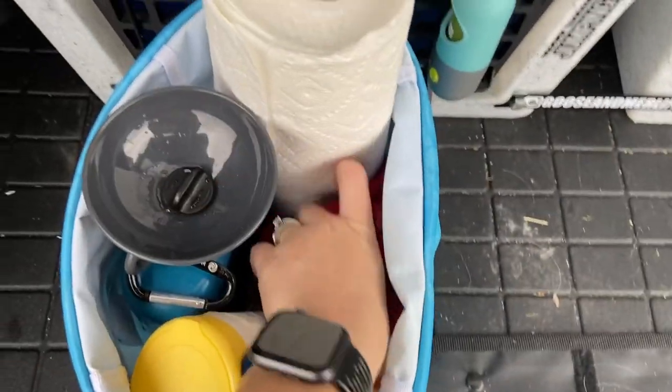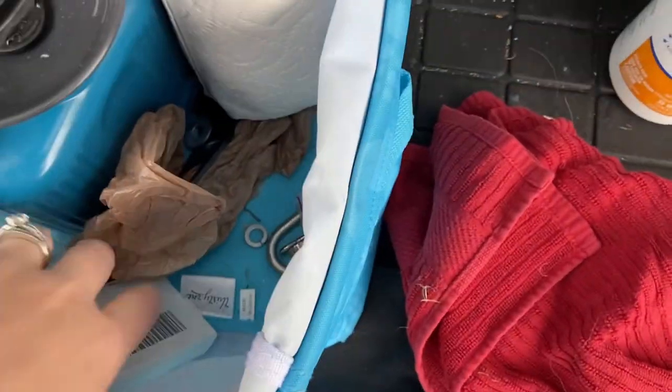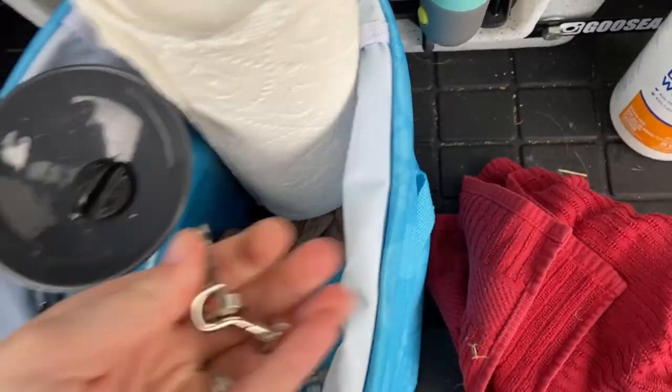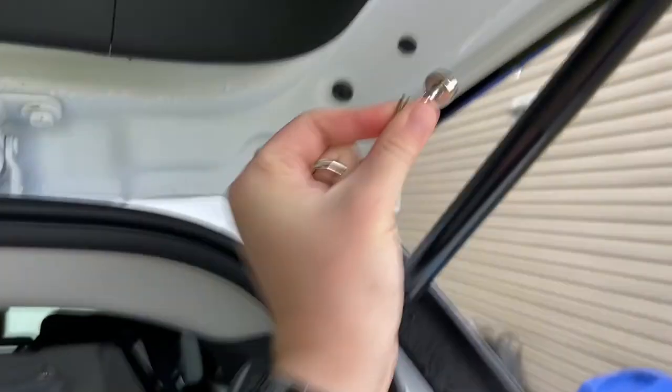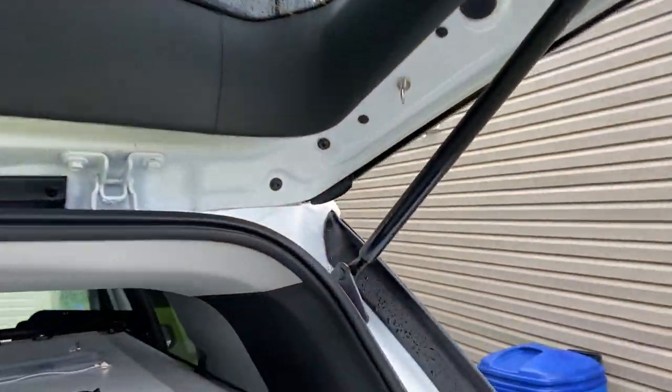I've got some paper towels, a towel just in case there's an accident, and some disinfecting wipes for the same reason. I also have some little magnets that I use during barn hunt to secure different items — they latch onto your car and you can use them to hang your keys, collars, leashes, whatever. Then you can take them down when you're done.